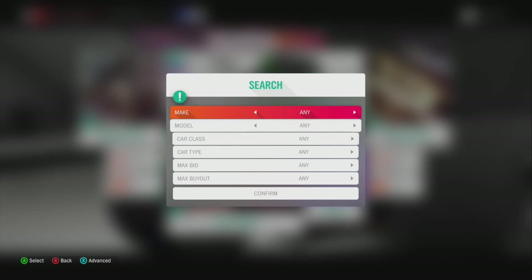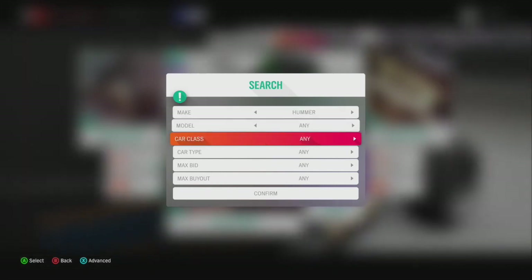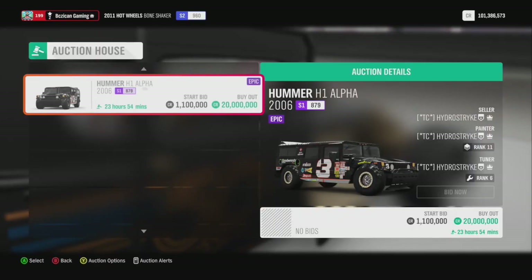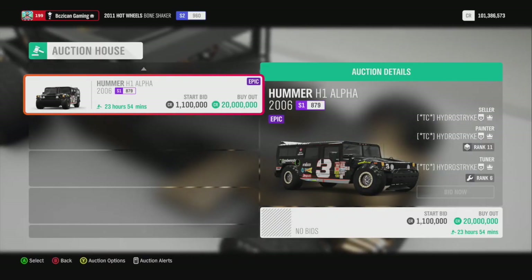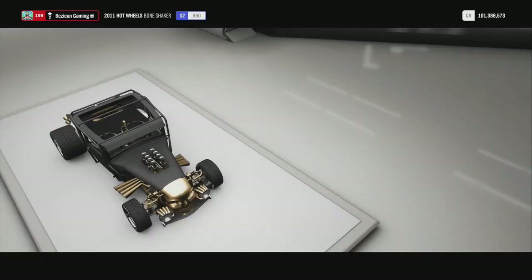The Lamborghini 2016 Aventador is really rare. The Hummer is another one that people tend to sell for some reason, though I don't see it listed at 20 million right now. I do like the Hummer with the number three on the side in black — it looks sharp.